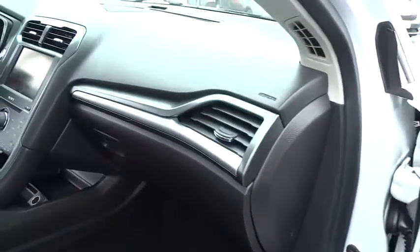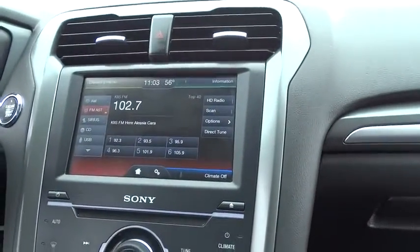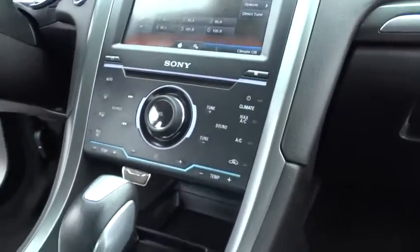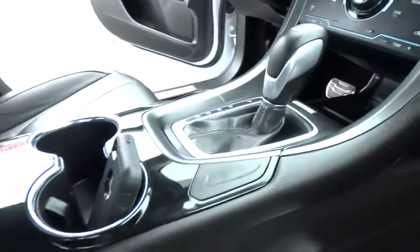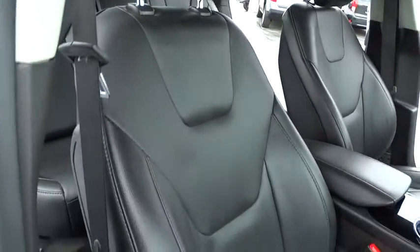Leather-wrapped steering wheel, Bluetooth, adjustable steering wheel, power steering, driver airbag, keyless start, cruise control, auto-dimming rearview mirror, PPO, aluminum wheels, floor mats, four-wheel disc brakes, climate control.